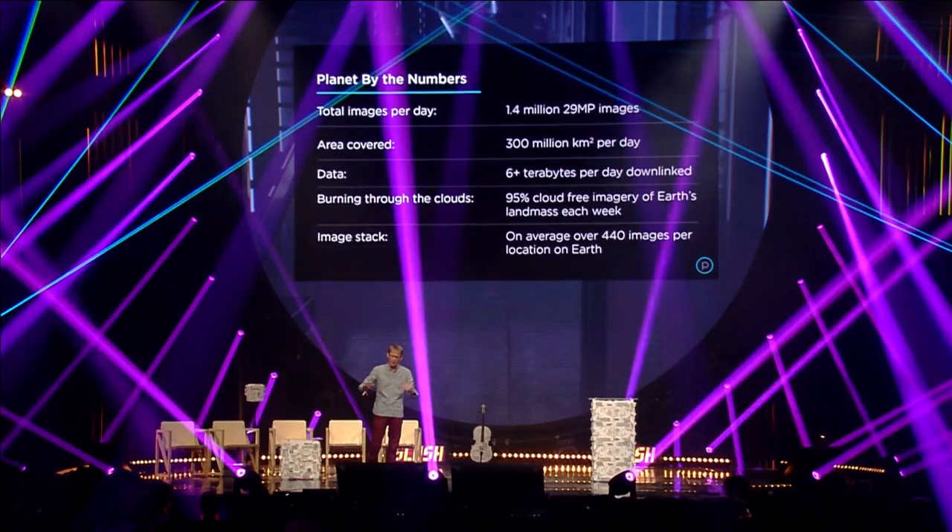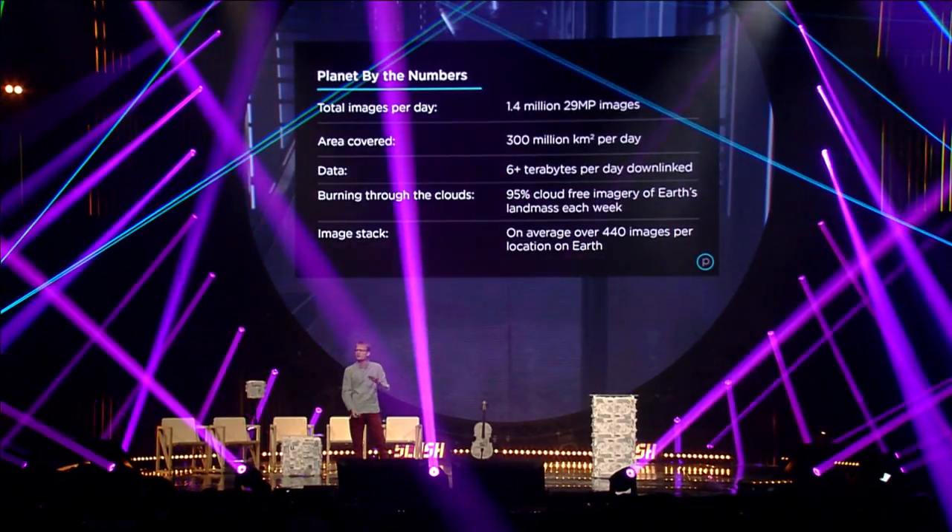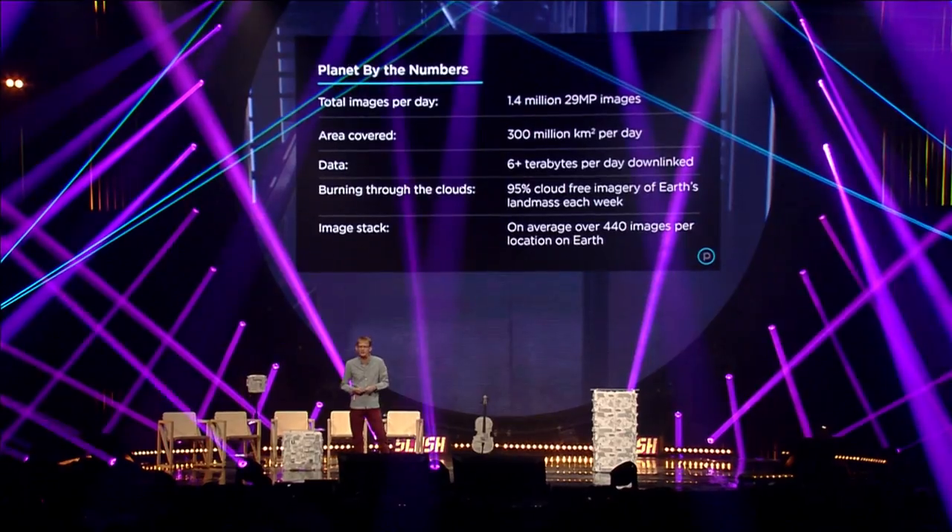We collect about 6 terabytes of imagery daily using 26 ground station antennas — four-to-seven-meter parabolic dishes erected around the world — pulling data down at about 300 megabits per second as satellites pass overhead. We can produce a cloud-free image of the whole Earth once per week, and we've built up a tremendous stack of more than 400 images for every place on Earth's surface. That deep stack is almost like a time machine for the planet, and it's a super useful dataset to apply machine learning to.